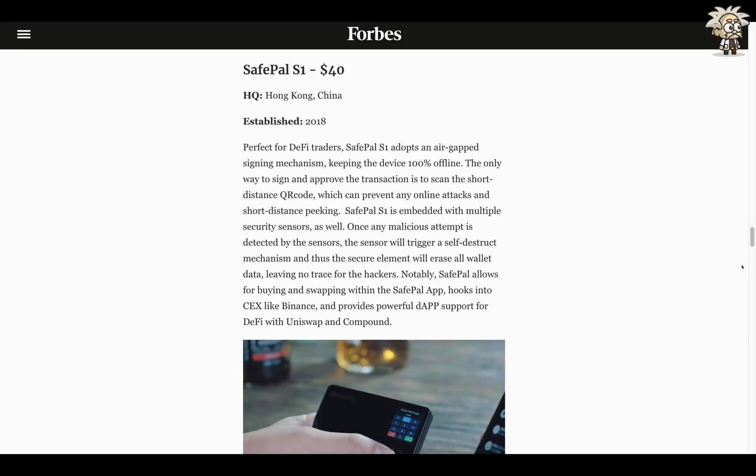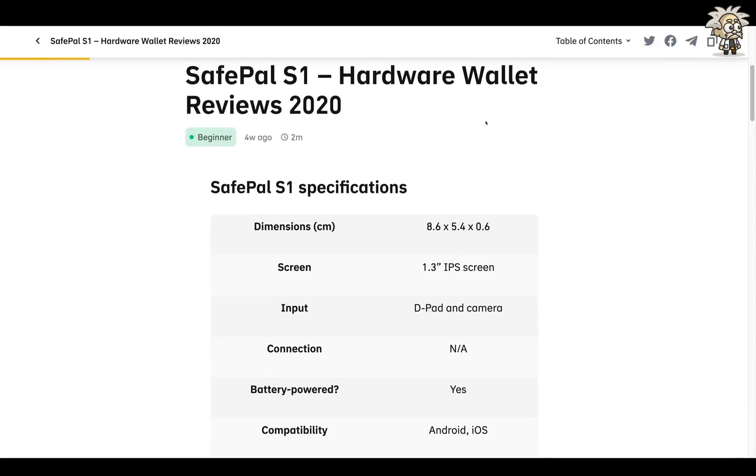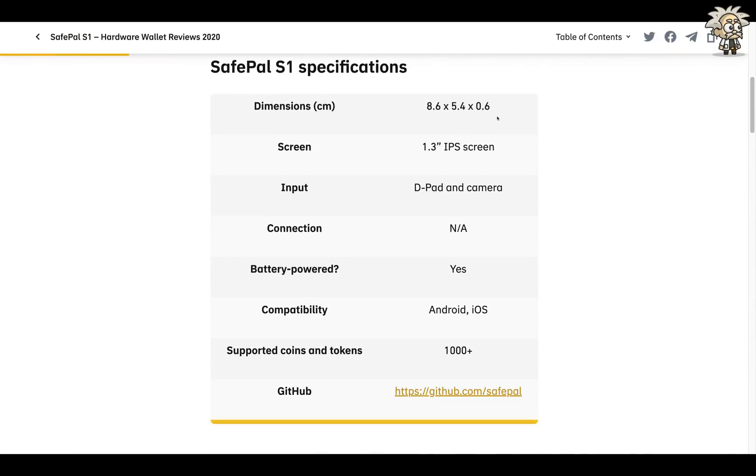Notably, SafePal allows for buying and swapping within the SafePal app, hooks into CEX like Binance, and provides powerful decentralized app support for DeFi with Uniswap and Compound. The last article I want to go over today is on Binance Academy. I can't stress enough how important it is that SafePal is partnered with Binance — that's a huge name, as Binance is the leading exchange worldwide.